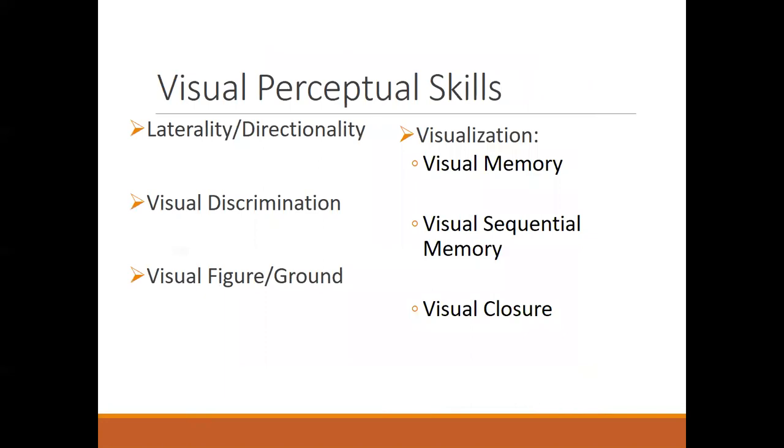Some visual perceptual skills that can interfere with reading include laterality and directionality. Directionality, as it sounds, is about understanding directions. Laterality is understanding directions on yourself — up, down, right, and especially right and left. Directionality is understanding it on others or applying it to objects.